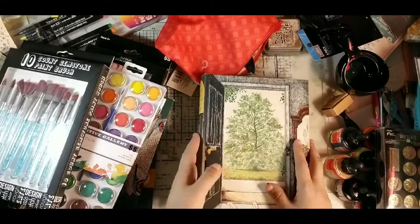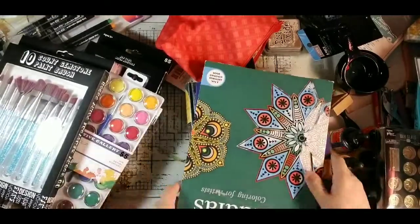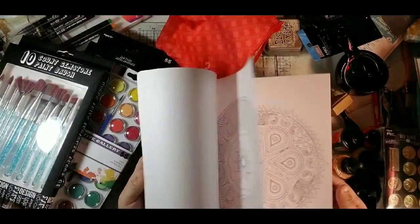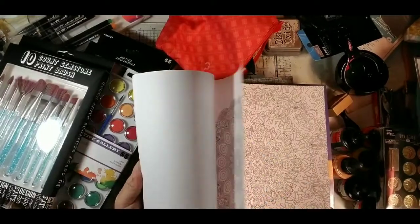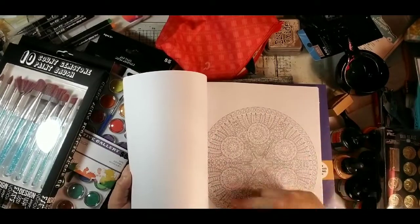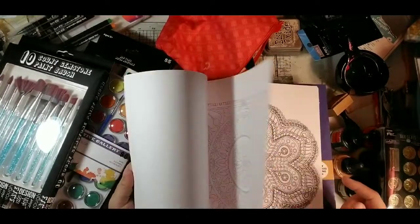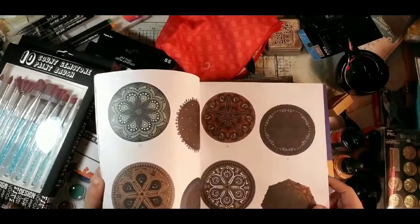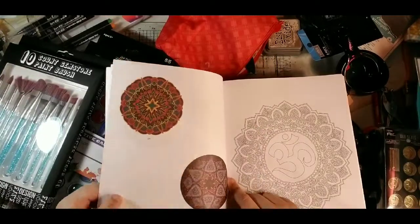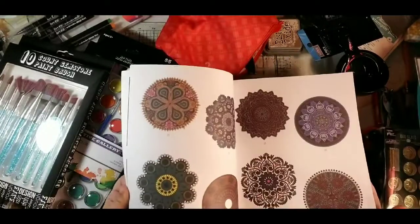I found some books for 25 cents each. One is Mandalas Coloring for Artists with different mandala designs. I thought it would be cute to trim around the circles, ink the edges, and put them in as pages someone could actually color. There are a lot of different designs, and in the front there are all the little colored images — some of them look really boho.